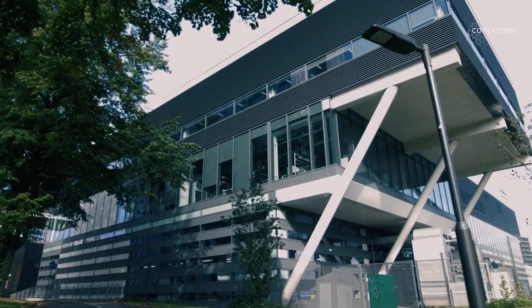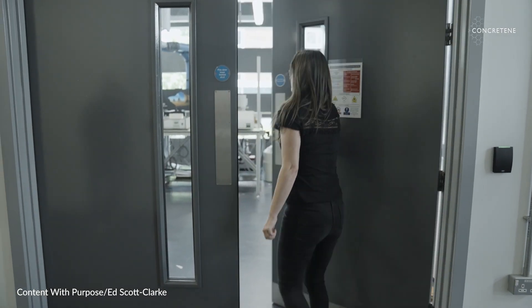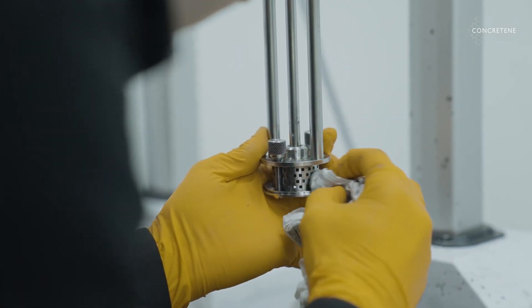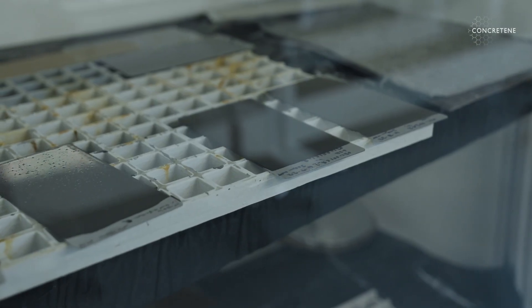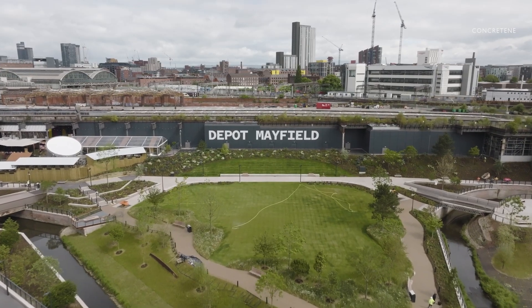In essence, graphene is a single layer of carbon atoms — it's what you would get if you peeled away one layer of a piece of graphite. Graphene is an incredibly exciting material mainly because of the extraordinary properties that it has: it's very strong, very lightweight, electrically conductive, thermally conductive, and an almost impermeable barrier to most materials. We're just starting to see commercial applications of graphene now.